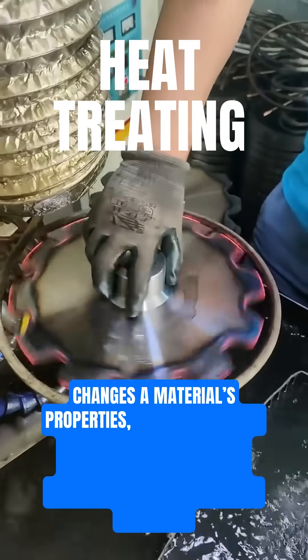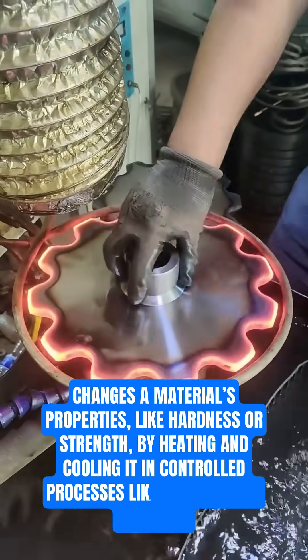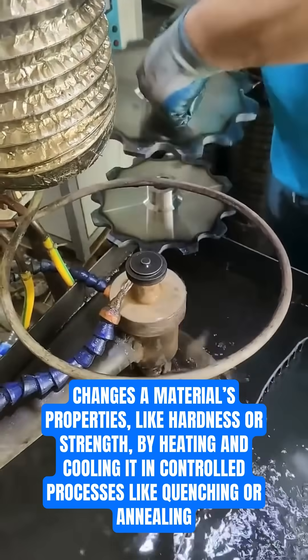Heat treating changes a material's properties, like hardness or strength, by heating and cooling it in controlled processes like quenching or annealing.